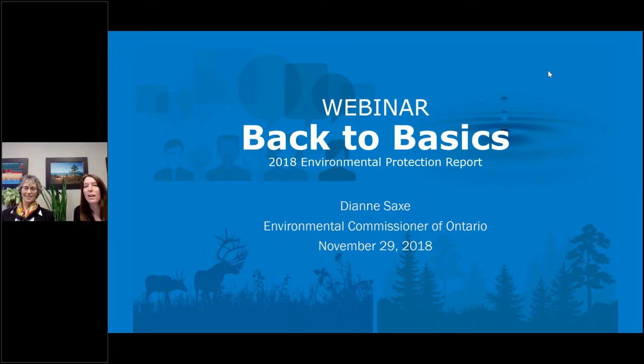Good morning, everyone. Welcome to our webinar. I'm Michelle Castle, one of the senior managers here at the ECO. This webinar will highlight from our recent Environmental Protection Report, Back to Basics, which was released earlier in November.